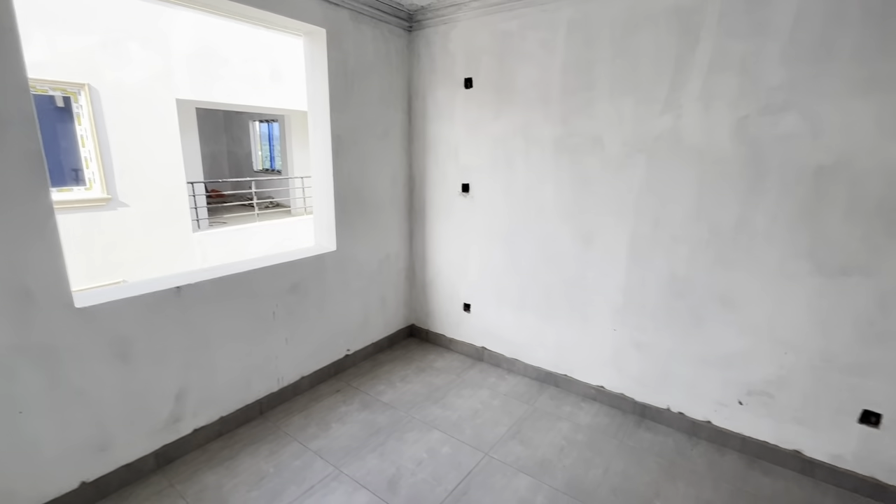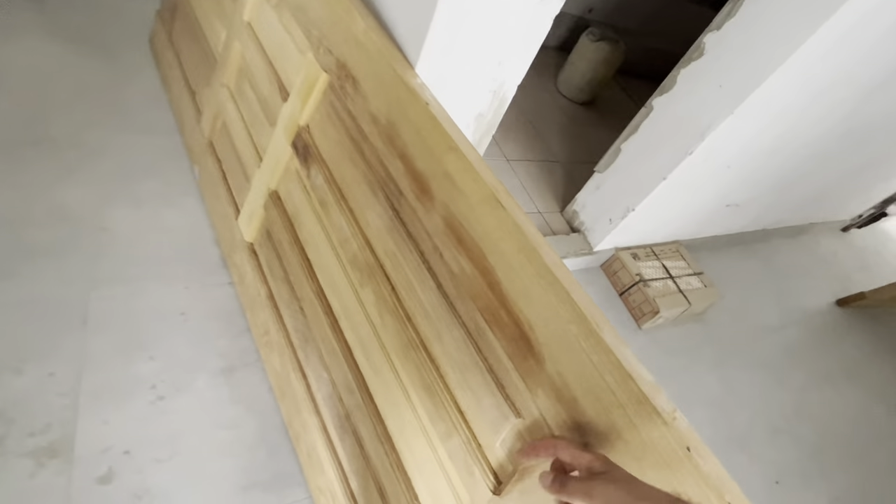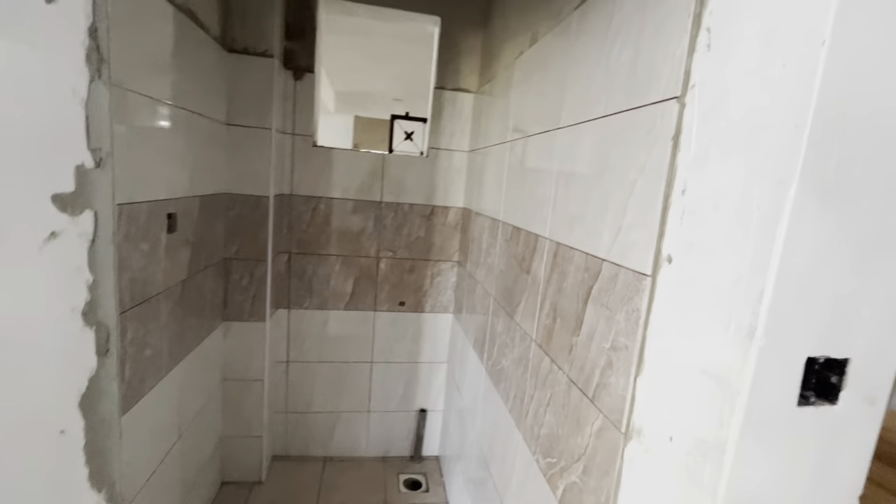Moving fast — these are good doors. Guest cloakroom.